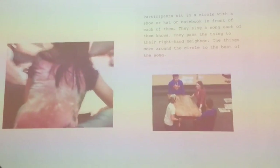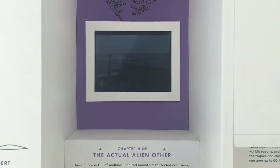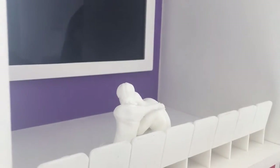The new museum also features what they call the micro museum. It's a miniature version of a museum with a new exhibition every few weeks or months. The current one is on the topic of humans versus snails.